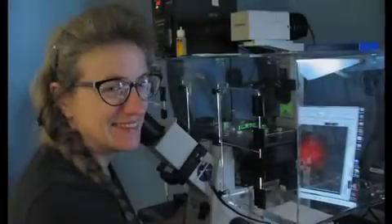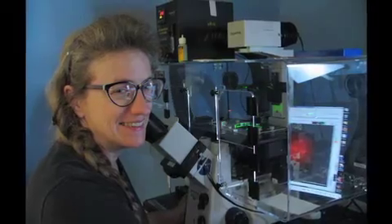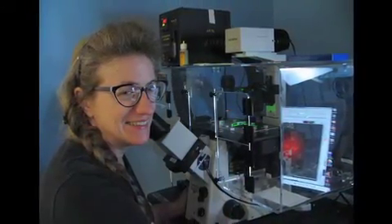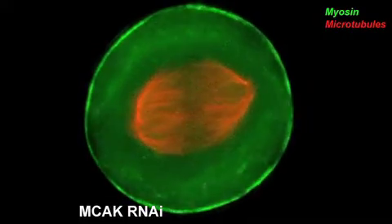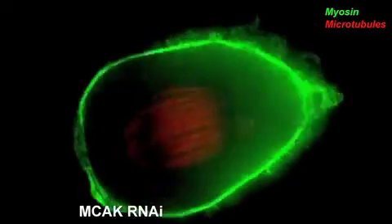You get a hydrostatic cytoplasmic flow right into that bleb, and if the bleb is large enough and the flow is strong enough, the entire spindle can be displaced from the cytokinetic furrow. But the actin cortex will reform, the actomyosin will then resolve the bleb, and that will shoot the spindle back in the opposite direction.